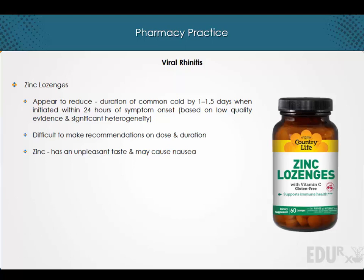With reference to antibiotics, it should be noted that the use of antibiotics is not effective in the treatment of the common cold in children or adults.